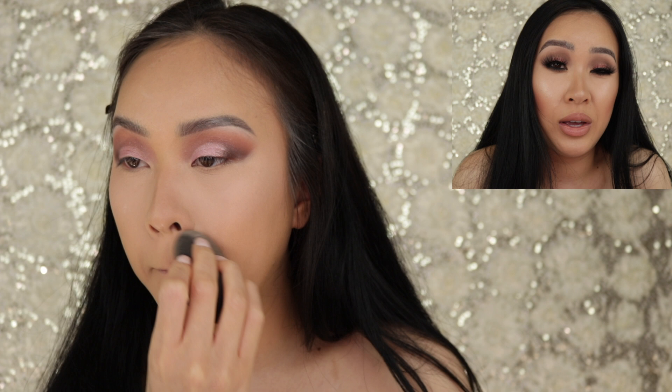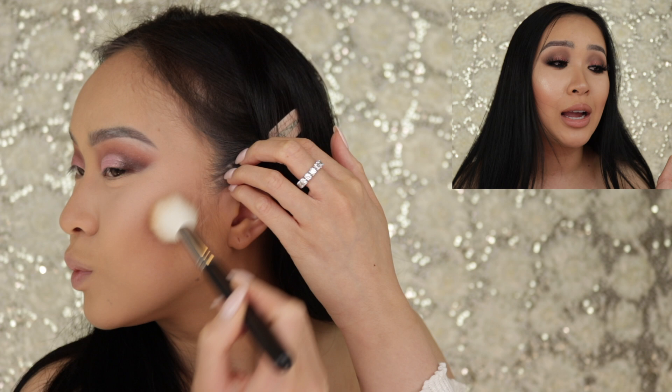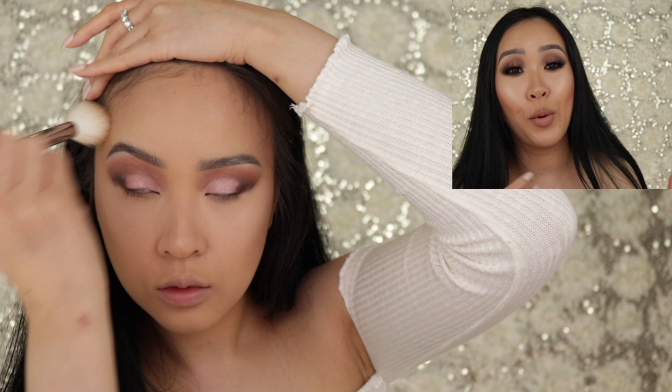I'm not a review channel, but whenever I try out new makeup and I feel like I have to say something, I will. If a product works, it works — this one didn't work for me, so I felt like I had to say something. I really love the finish, but it's just not worth all the trouble I had to go through, and my face still looked yellow. It was radiant but it was yellow.